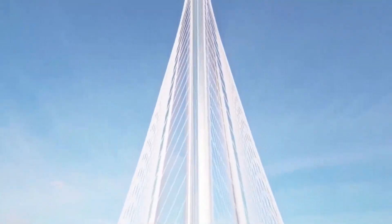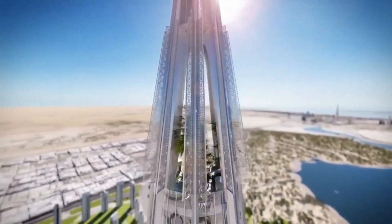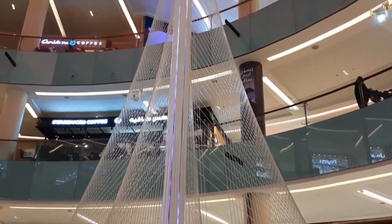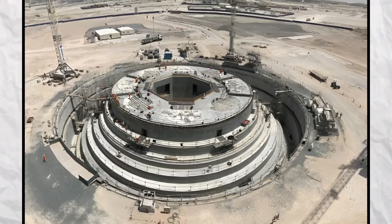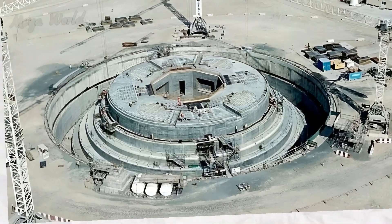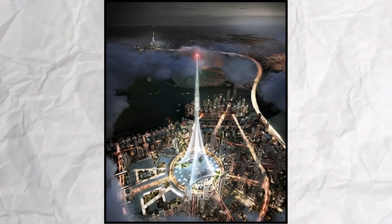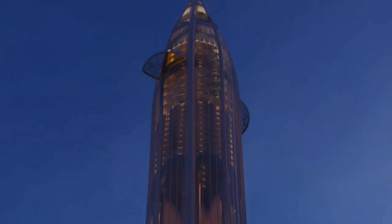From wind resistance to structural integrity, the design and construction of such a tower is a marvel of modern engineering, reflecting the ambitious spirit of human endeavor. In the realm of foundations and groundwork, the challenges are immense. For a structure as towering as the Dubai Creek Tower, the foundation must be extraordinarily robust, deeply embedded into the earth to reach stable strata through complex engineering techniques that ensure the building can withstand gravitational forces and environmental factors like earthquakes.